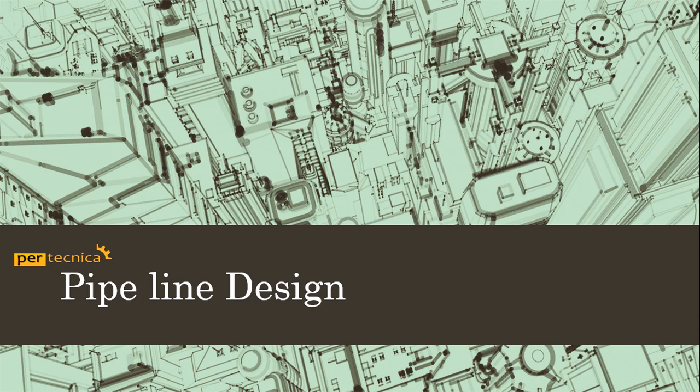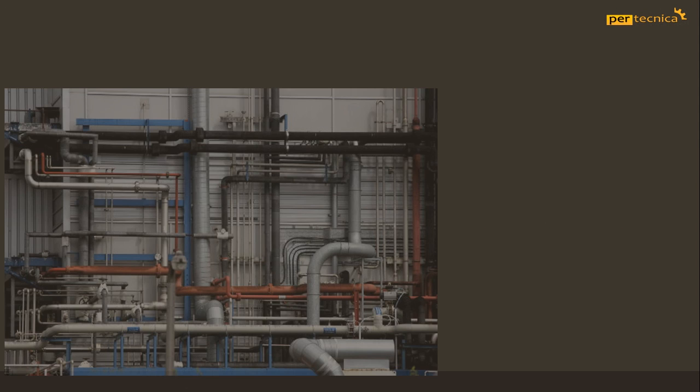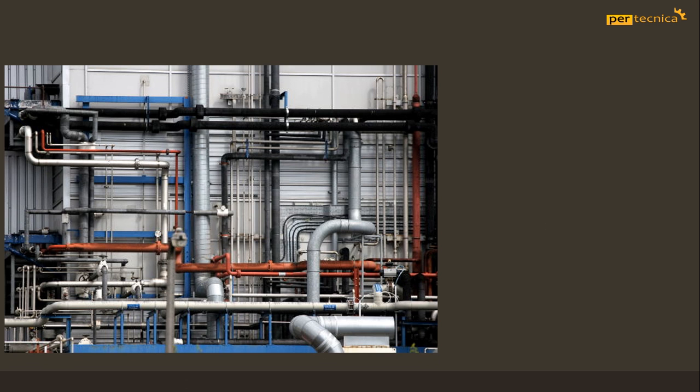Welcome to Protechnica Engineering. This training is quite useful for freshers in bachelors and experienced engineers in the field of mechanical, chemical, instrumentation and civil engineering.